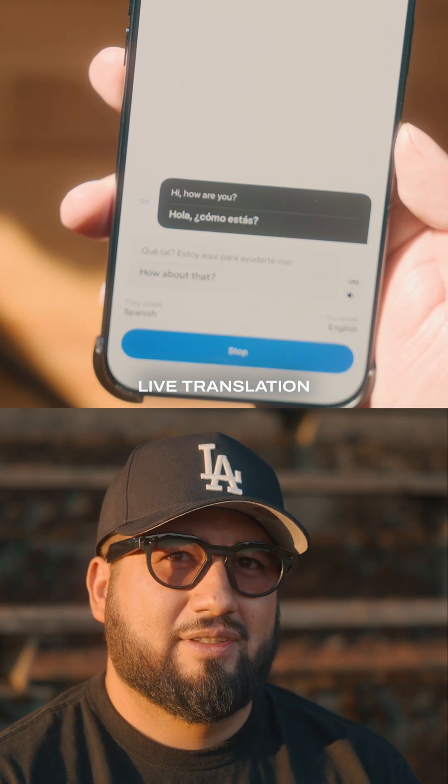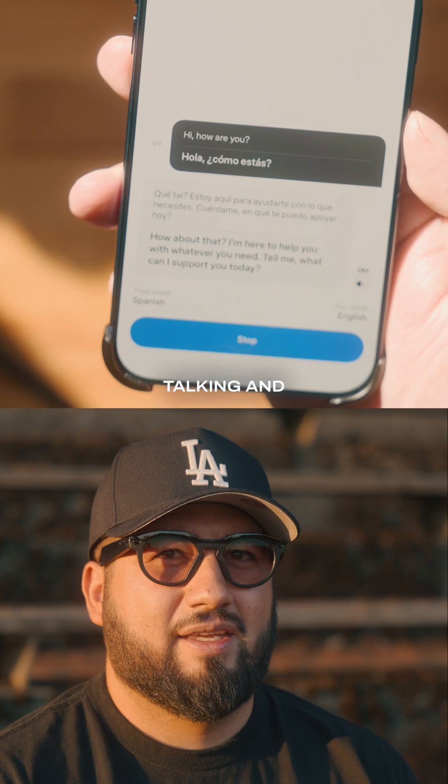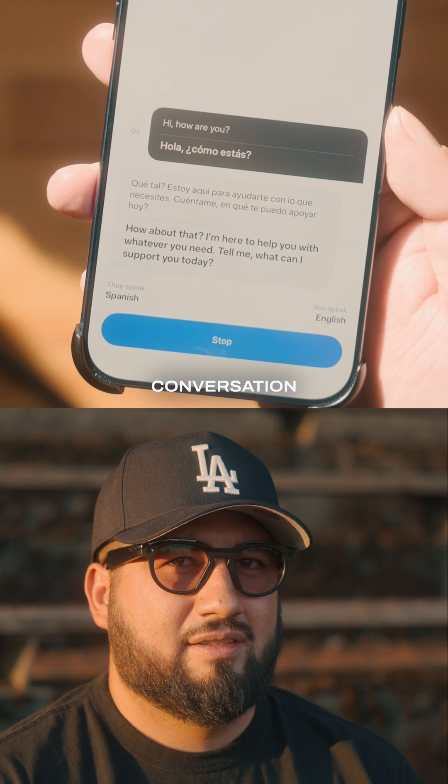But it's not all good news. One downside of live translation is that there's a second or two delay between when they finish talking and when the live translation begins, which at times can create somewhat awkward pauses in the conversation.